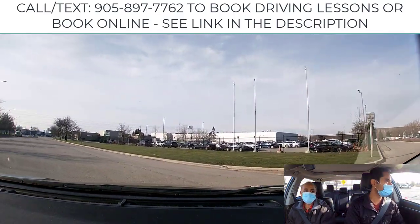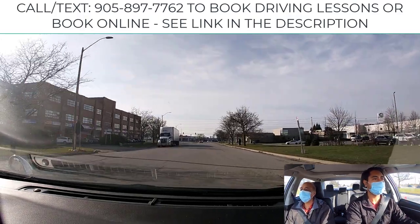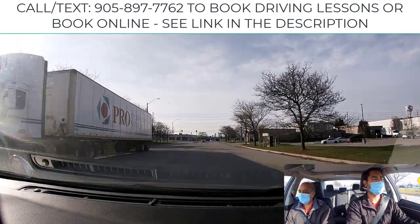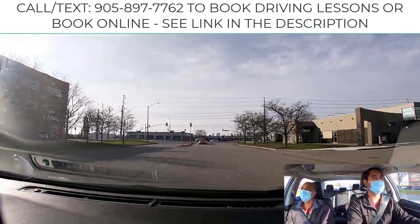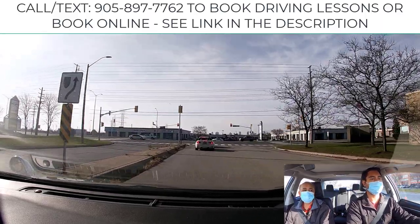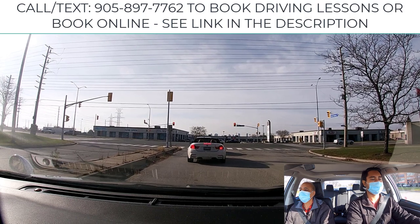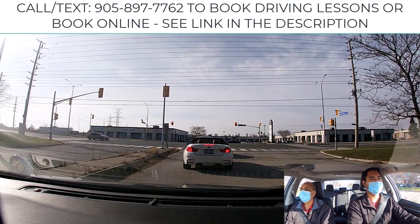Gradually pick up your speed and stay in the left lane because we're turning left at the next intersection. Otherwise, go back to the right lane whenever safe and possible. Stay behind the vehicle in your own lane and maintain a gap so that you could see their bumper.